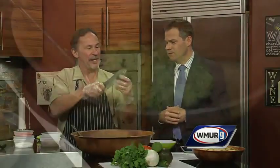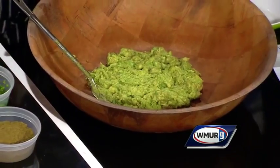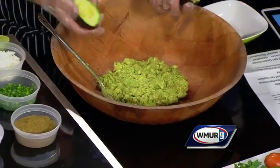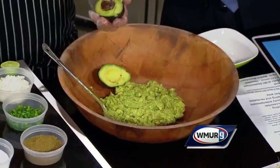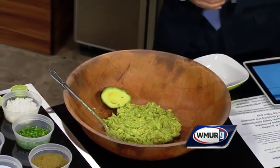We start with avocados. The best way to get into an avocado is to rotate the knife around it, then a quick twist — bingo, there we are. And then peel. Look at this — you have done this before! Down she goes.